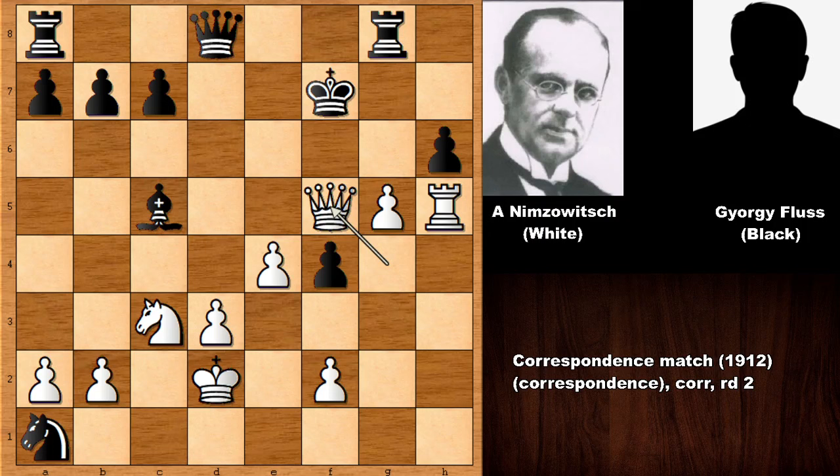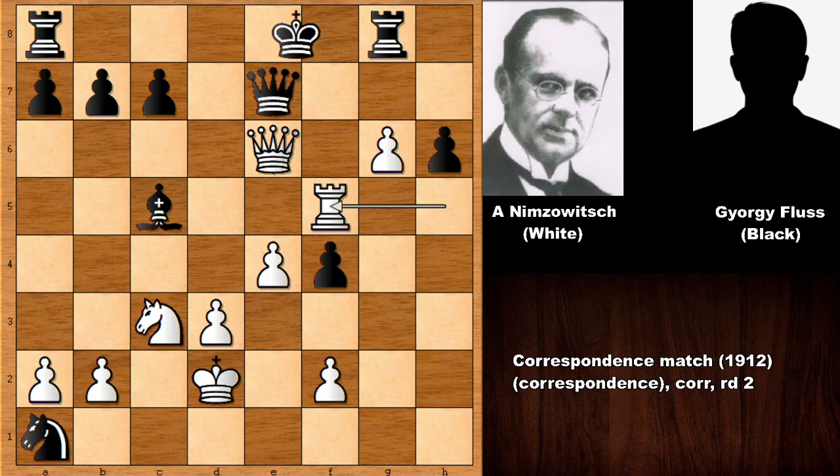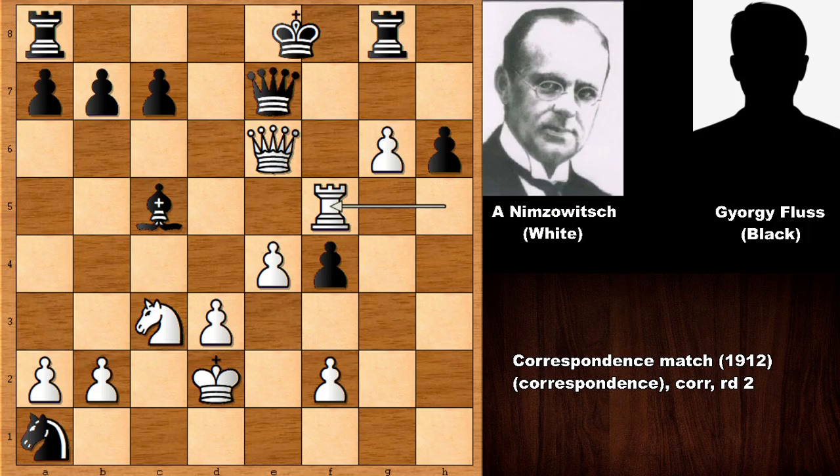Black resigned because of this continuation: if not capturing the bishop, capturing the rook; if capturing the bishop, there is an unstoppable check forking king and rook. If defending by pushing the pawn and defending with the rook, then rook to f5. If defending with the queen, rook to f5 is the only sensible move, then capturing the rook — it is all over.